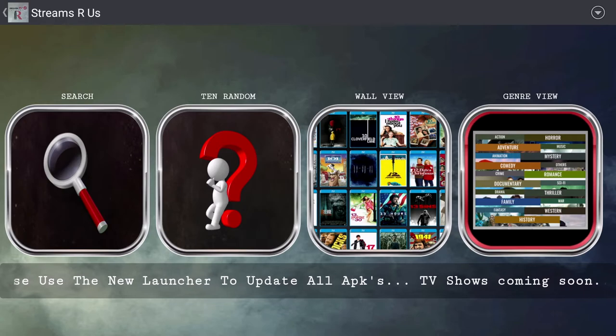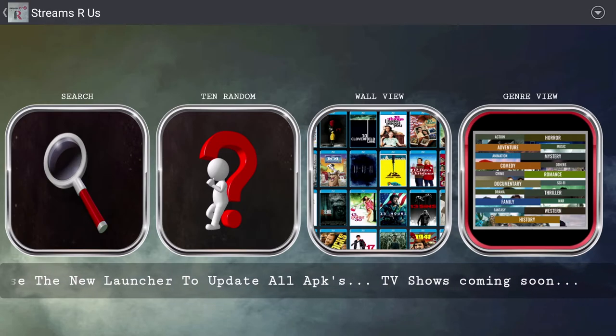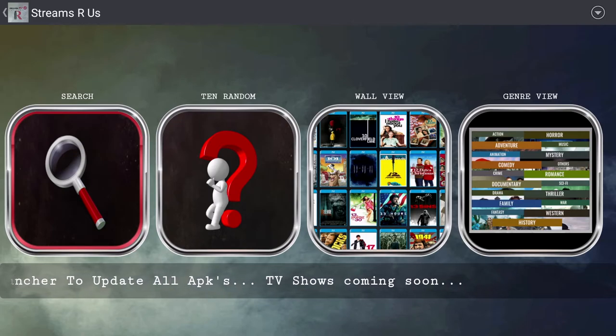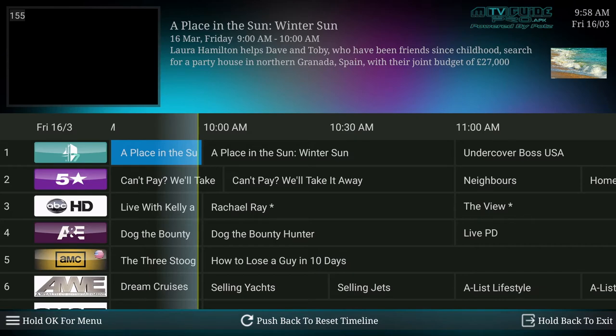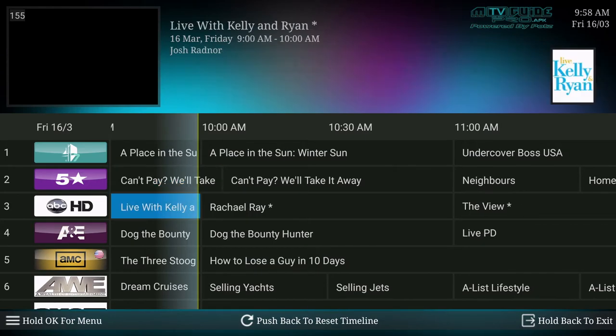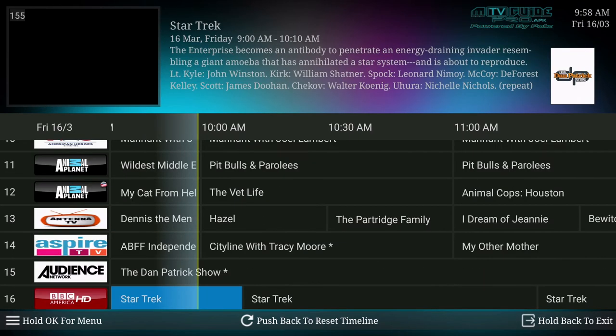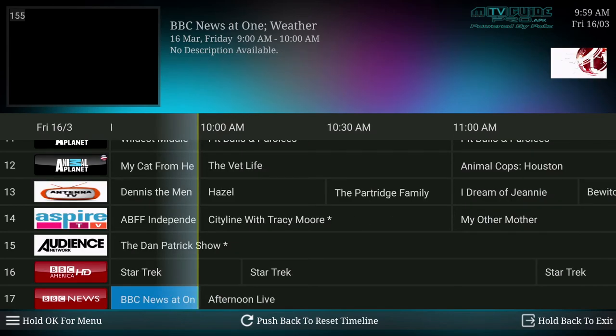There is also the option to choose an electronic program guide, so you will have a TV guide included as well. That is offered by Mayfair — I'll show you that now. The Mayfair guide can be purchased from their website directly for $3.50 a month. It shows all the available shows with descriptions. So realistically, for $20 a month for Gears TV and $3.50 for the program guide, you have everything you need to cut the cable cord.